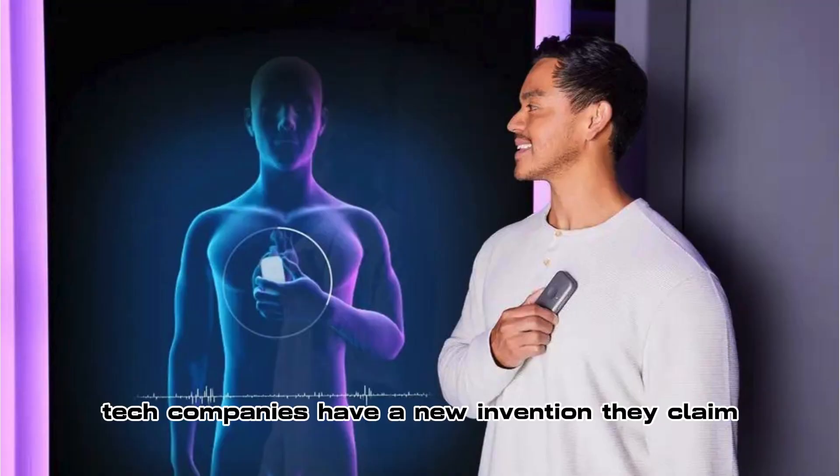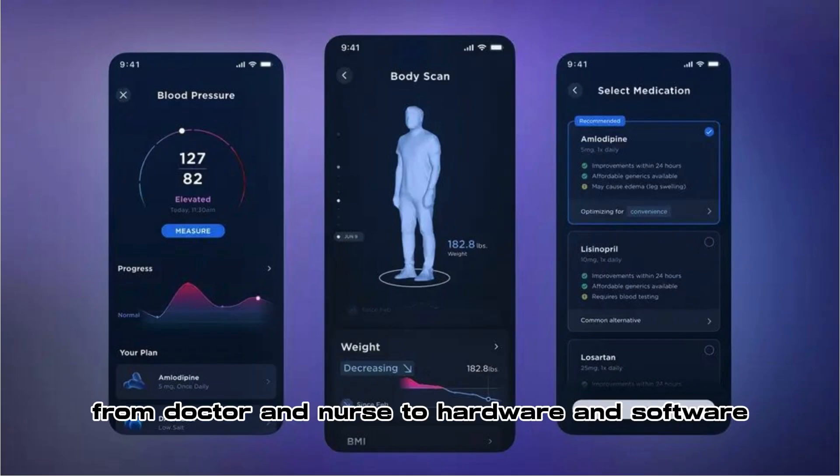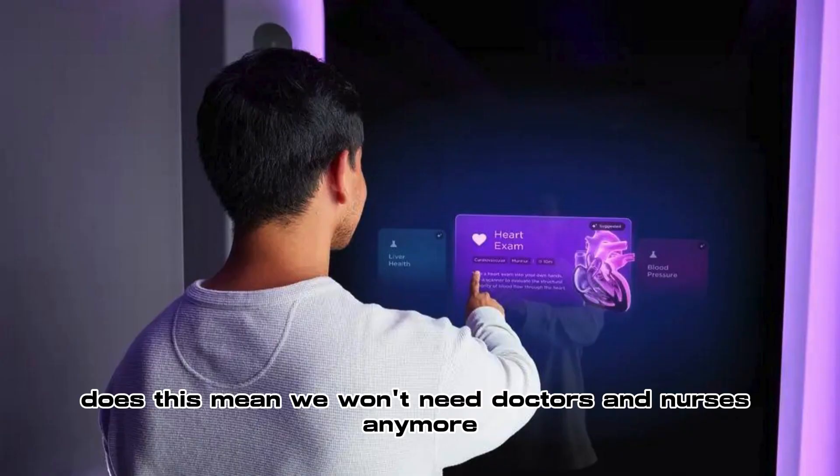Wait no more. Tech companies have a new invention they claim, slowly but surely, we're just migrating every single thing from doctor and nurse to hardware and software.